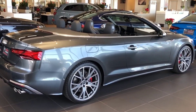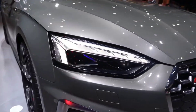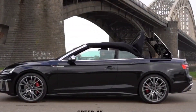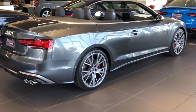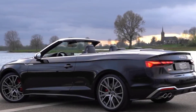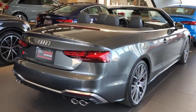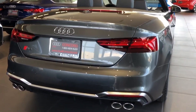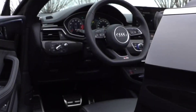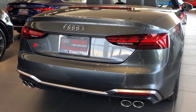The 2022 Audi S5 Coupe and Cabriolet are the next performance upgrade from their less powerful A5 counterparts. The S5 swaps its sibling's 261 HP Turbo 4 engine for a 349 HP Turbo V6 engine. The more powerful engine is the main difference between the two Audi models, but it also contributes to the notable price difference. While that extra cost gives the S5 Coupe and Cabriolet the equipment to accelerate faster and handle better, it doesn't do much to make it any more refined or stylish than the A5.